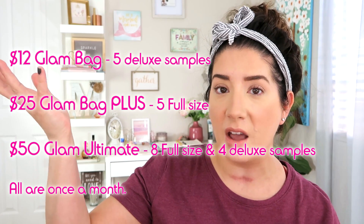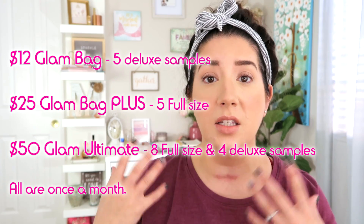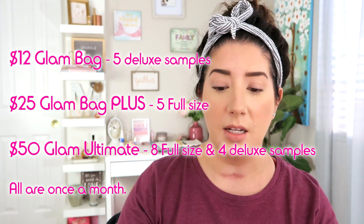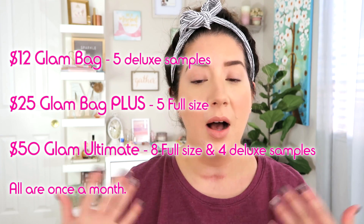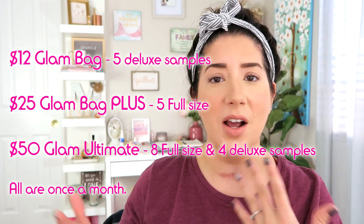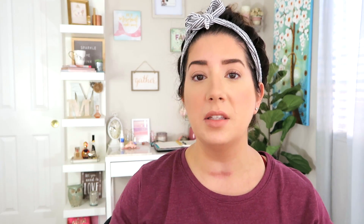Ipsy is changing their subscription services. They're going to have three different options: the glam bag for $12 a month with five or six deluxe sample-size products, then the Ipsy Plus glam bag plus — which is the box I'm showing you today — staying at $25 a month, and then the ultimate tier where you get around six to eight full-size products plus a couple of deluxe sample sizes.